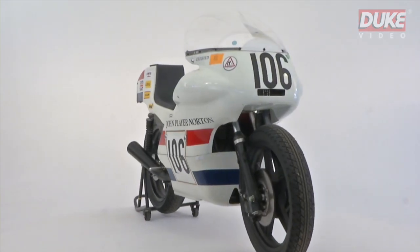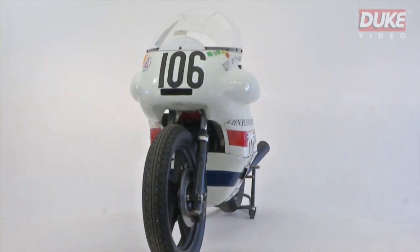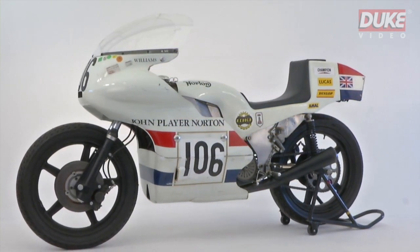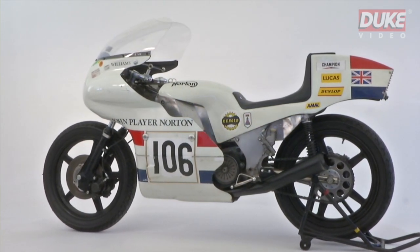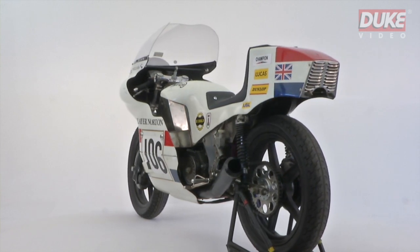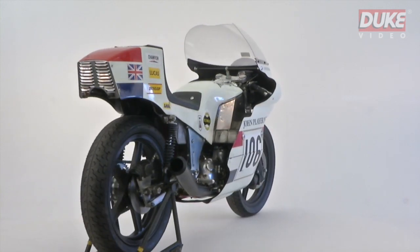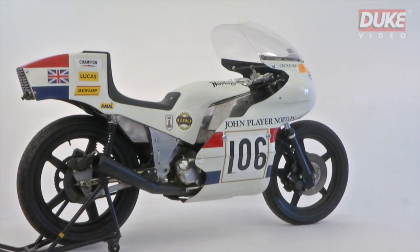In 1971, a revolutionary race bike was created that would not only invigorate the Norton brand, but also set a benchmark for motorcycle design thanks to the genius and engineering fortitude of its creator and rider. Norton's chief engineer and Grand Prix rider Peter Williams was given the funds by company chairman Dennis Poore to design and build a one-off open-class race bike based on their production 750cc commando engine. The parallel twin-cylinder pushrod engine was outdated when compared to the thriving modern two-stroke machines, so Williams knew he had to raise the bar in terms of technical innovation.